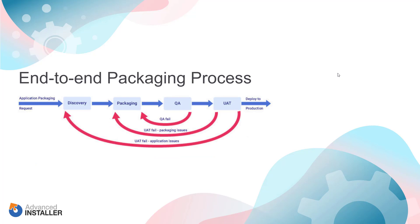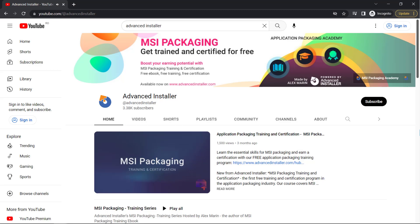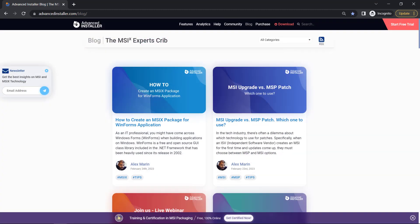As a conclusion, the main goal of application packaging is to reduce the administrative and support costs for companies while standardizing the environment. This can be achieved by having good quality packaged applications that follow application packaging best practices. Each application is different, therefore each application must be reviewed and assessed individually. Each packager must have a clear picture of the end-to-end packaging process, starting from the moment of the packaging request to the moment the package is not needed anymore and must be decommissioned. For more guides and tutorials, check out the Advanced Installer YouTube channel and the Advanced Installer blog.